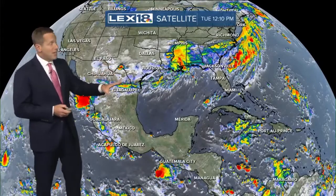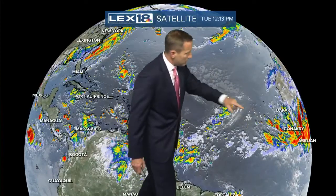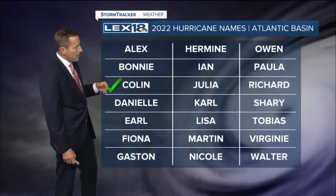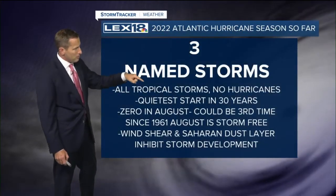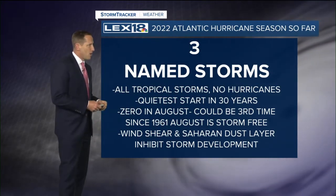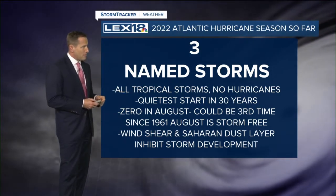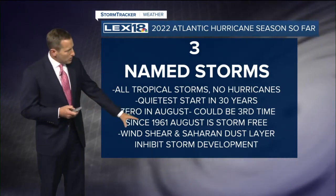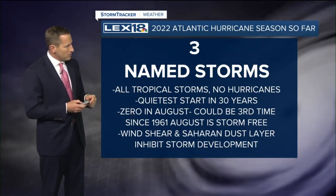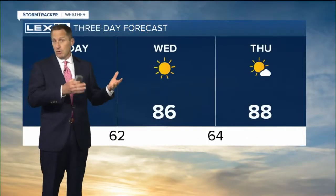Quick update on the tropics. There are the storms down across Texas. It has been really quiet as far as the Atlantic hurricane season goes. There's an area that the National Hurricane Center is monitoring way out in the eastern Atlantic — it came off the west coast of Africa — but so far we have just three named storms for the entire season, all tropical storms, no hurricanes as of yet. This is the quietest start in 30 years. We've had zero storms in August, and this could be the third time since 1961 that August is storm-free. Wind shear and that Saharan dust layer has really helped keep storms from forming — it prohibits storm development, and we're certainly seeing the results there.